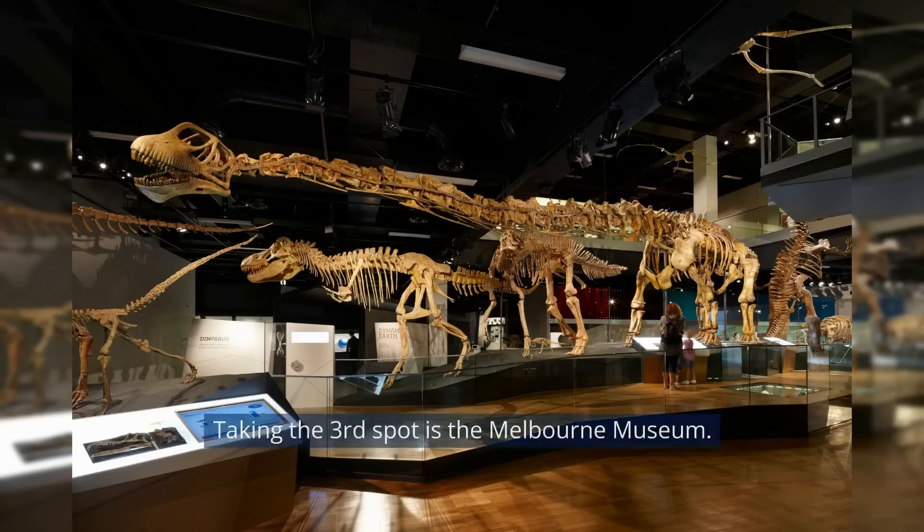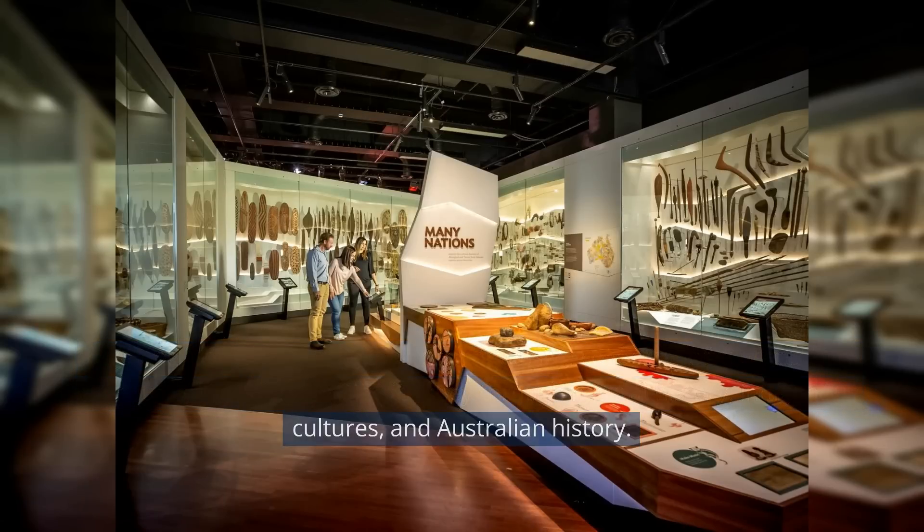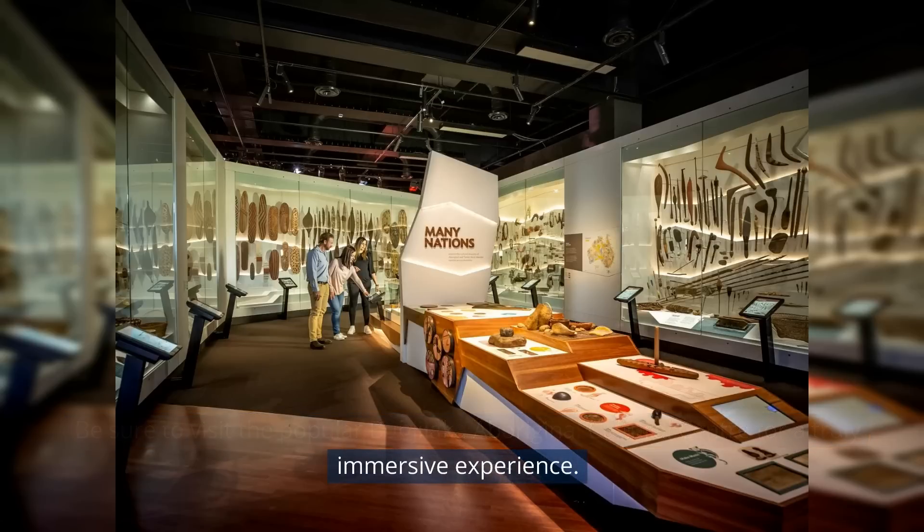Taking the third spot is the Melbourne Museum. Boasting interactive exhibits and an extensive collection of artifacts, this museum offers a fascinating journey through natural history, indigenous cultures, and Australian history. Be sure to visit the popular Bunjilaka Aboriginal Cultural Centre for a truly immersive experience.